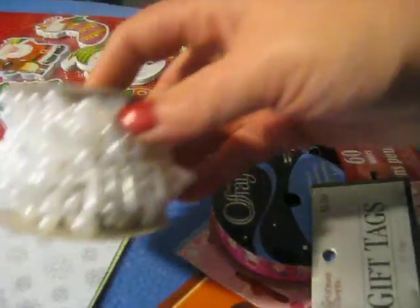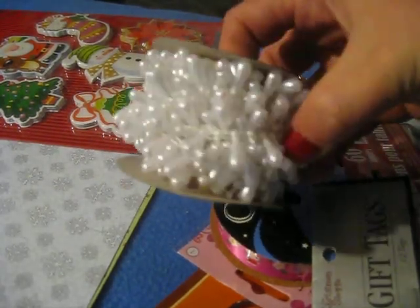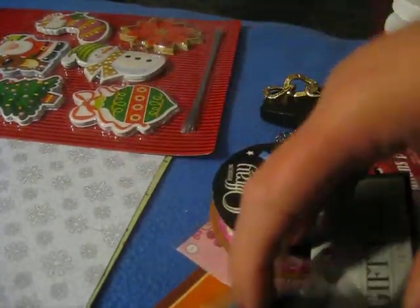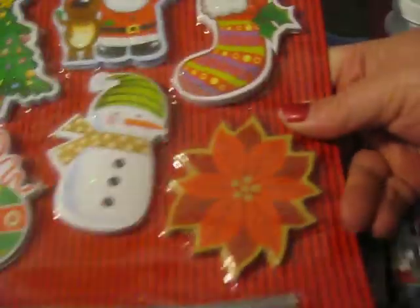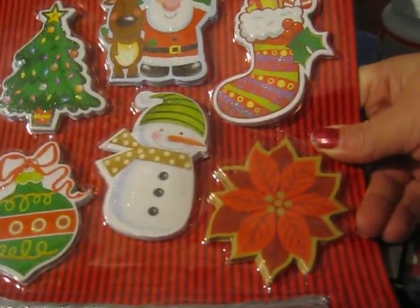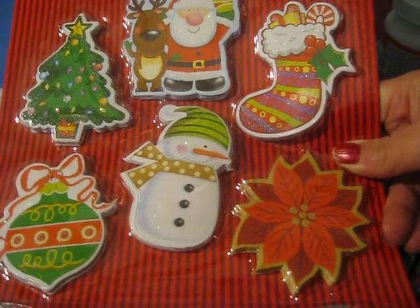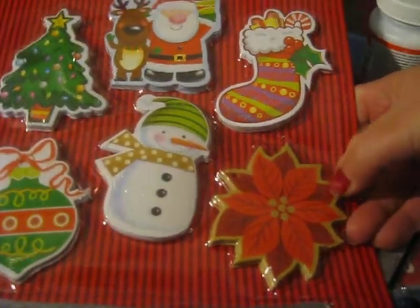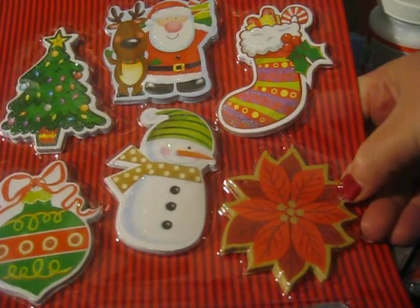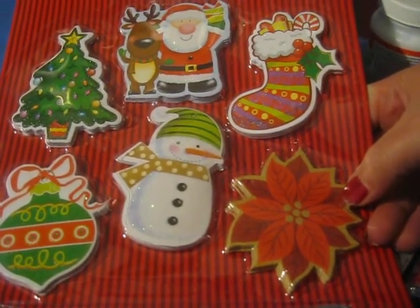And then I got this really pretty pearl trim. I can't wait — there's a little poinsettia here. I love the little Santa and reindeer, and the little snowman. So cute. 50 of them for a dollar — can't beat it.